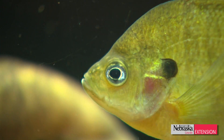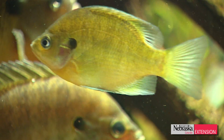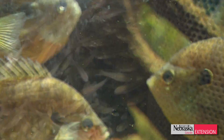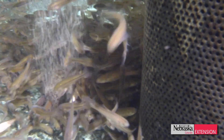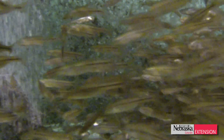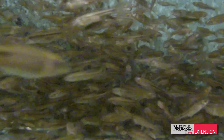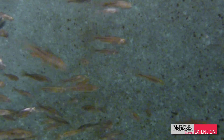For example, folks think of mosquito fish when they think of a fish for controlling mosquito larvae. Well, mosquito fish are actually an exotic and not native to Nebraska. So we're always telling folks that fathead minnows would do the same job — they eat mosquito larvae just as well as the mosquito fish do, and they're a native fish.